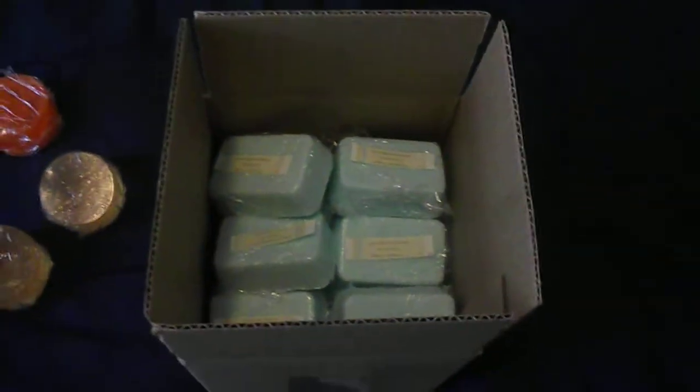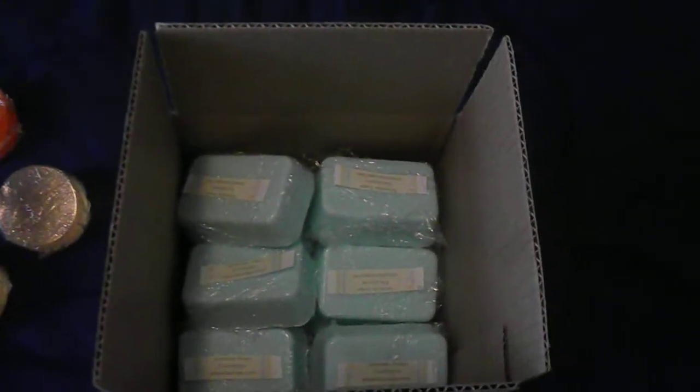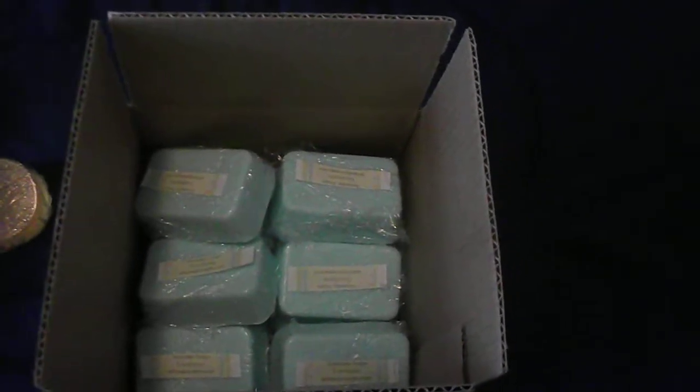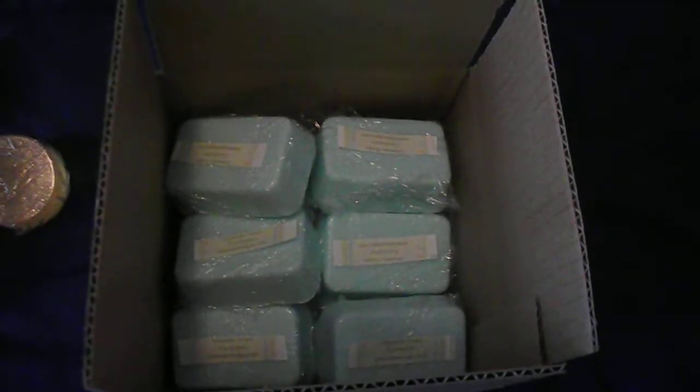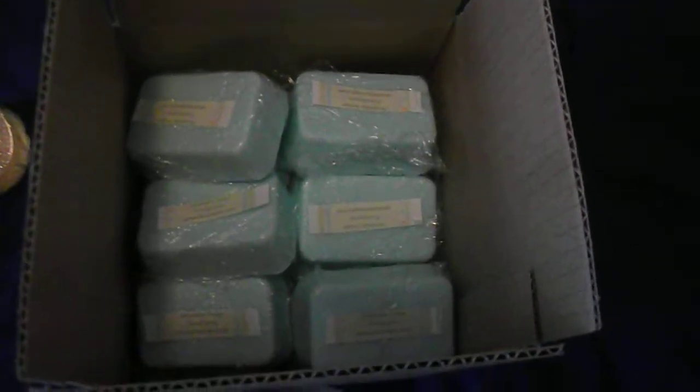For one thing, if you buy soap in bulk you can have the kind of soap that you like. You can buy a lot of it, so if you're using it just for yourself or for your household, you can buy it in bulk and then you have it for a while instead of having to keep buying one or two bars. Whenever you run out, you won't have to worry about running out of soap.